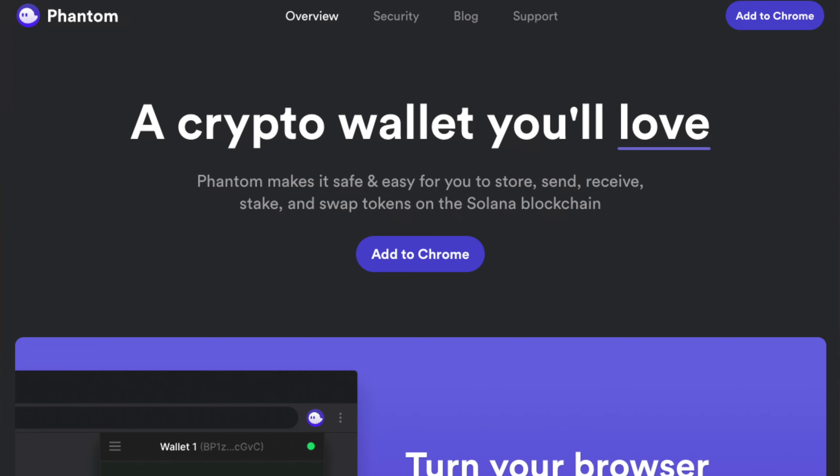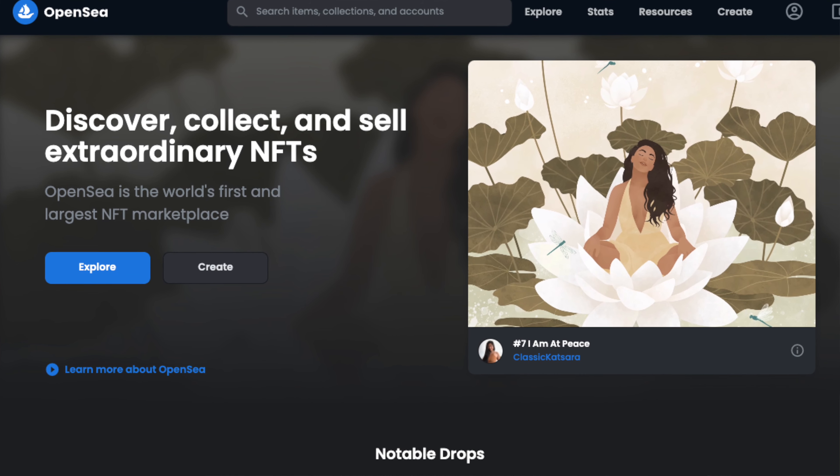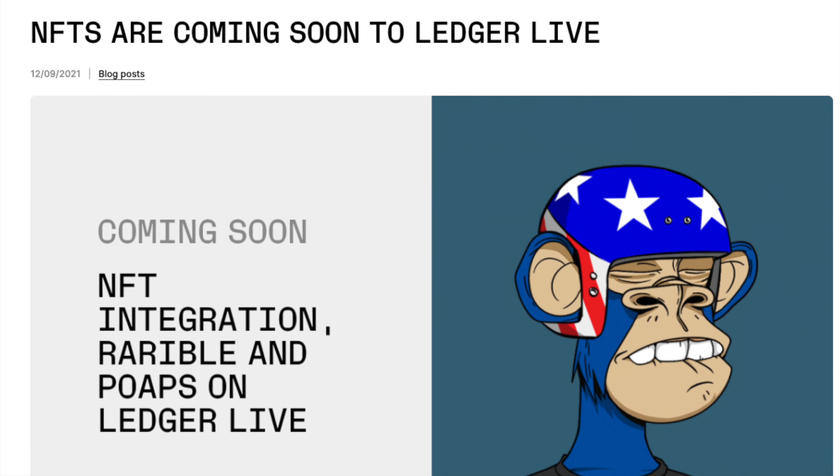If you're looking to store NFTs, Ledger is a great option. It supports Ethereum NFTs, Polygon NFTs, and Solana NFTs. However, if you store NFTs on your Ledger device, they won't show up in Ledger Live — you'll only see them in MetaMask, Phantom, or OpenSea when your wallet is connected, because Ledger Live doesn't support NFTs natively yet. Ledger did announce that native NFT support is coming in 2022.